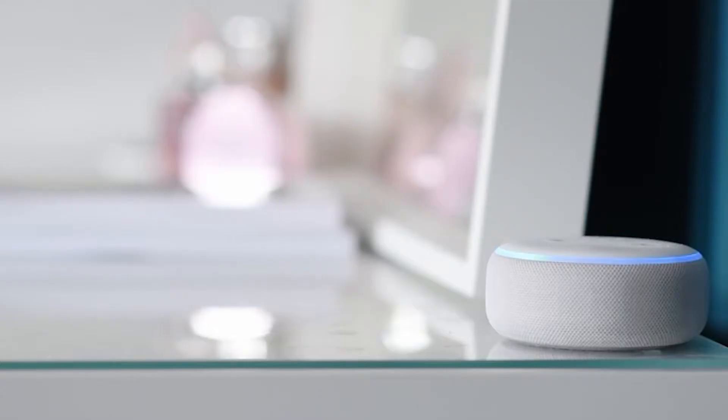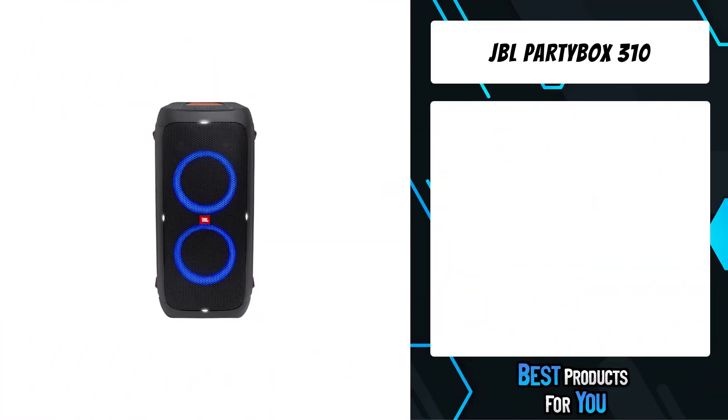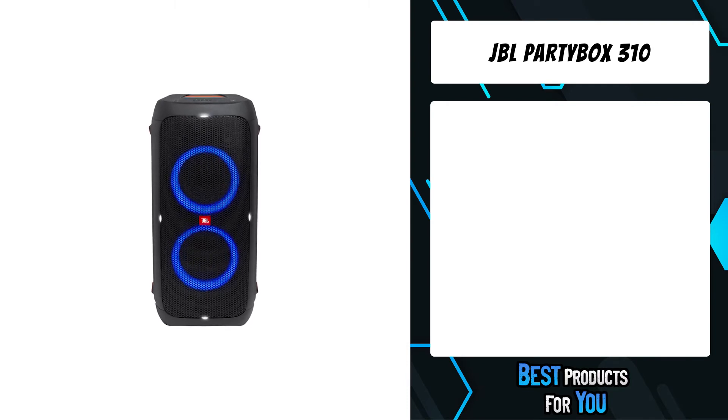If you want more information and updated pricing on the products mentioned, be sure to check the links in the description down below. The fifth product on the list is the JBL PartyBox 310.